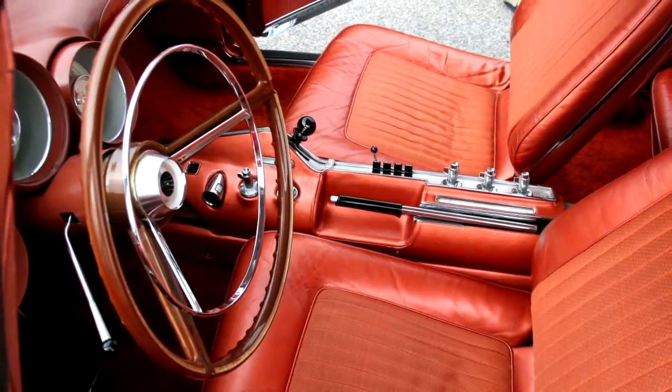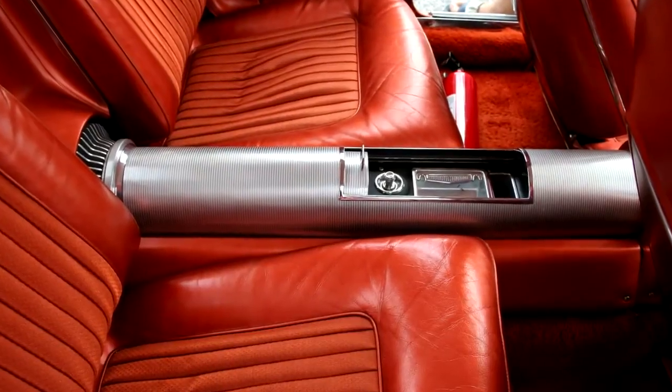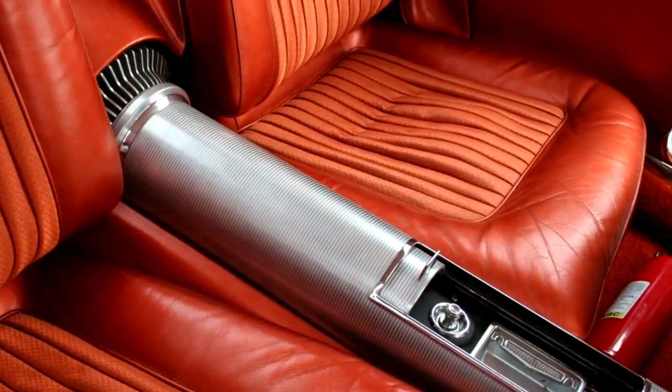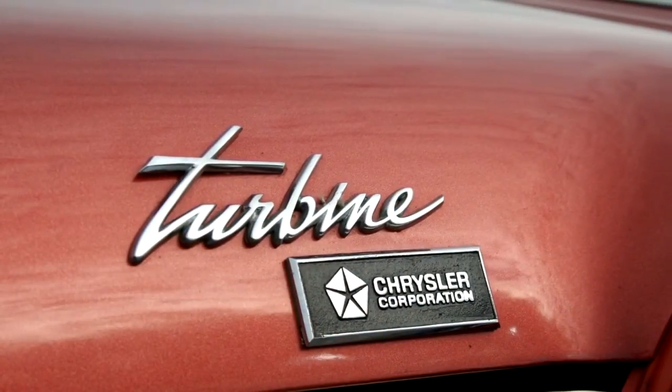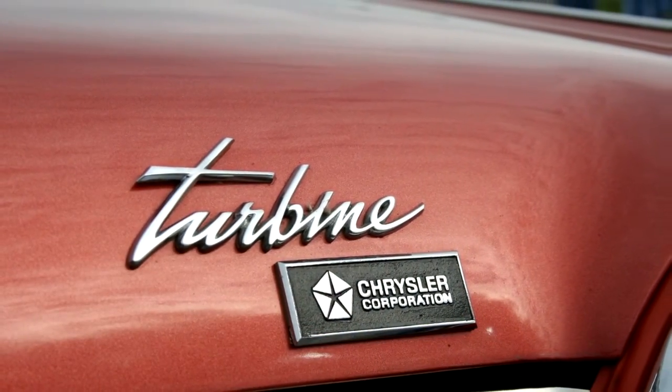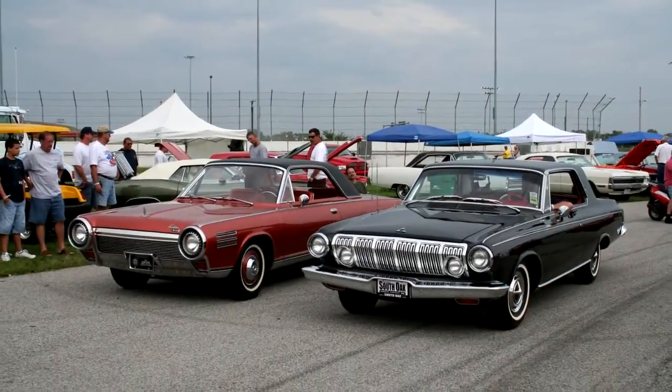Can you imagine driving a car like this on the street in small town America in 1963? You would have been the talk of the town for sure. The turbine car was built at a cost of $50,000 per copy back then, which translates to about $350,000 in 2012.